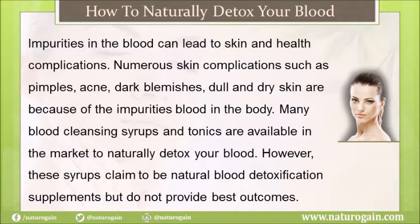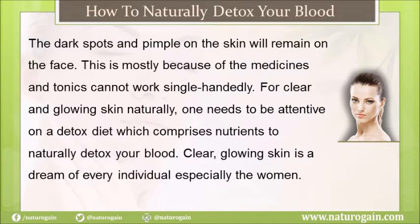Many blood cleansing syrups and tonics are available in the market to naturally detox your blood. However, these syrups claim to be natural blood detoxification supplements but do not provide the best outcomes. Dark spots and pimples on the skin will remain, mostly because medicines and tonics cannot work single-handedly. For clear and glowing skin naturally, one needs to be attentive to a detox diet which comprises the right nutrients.